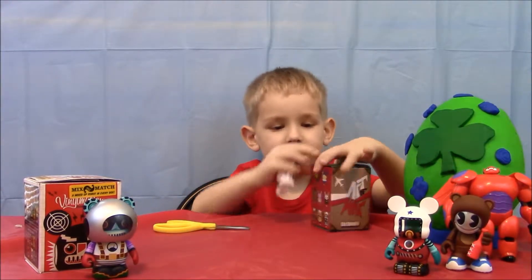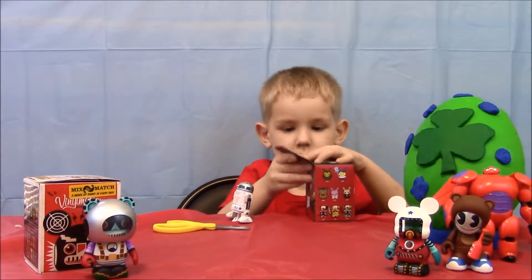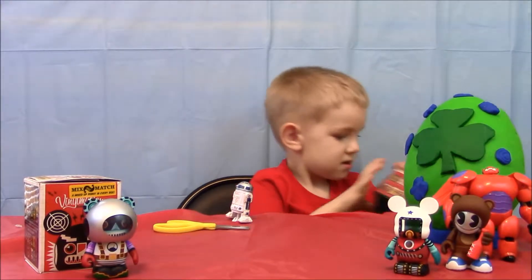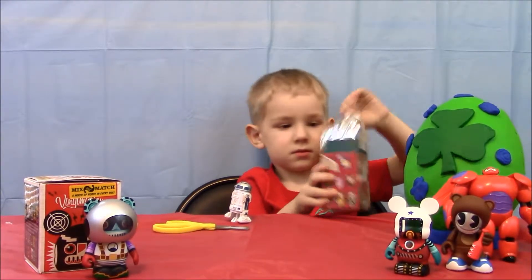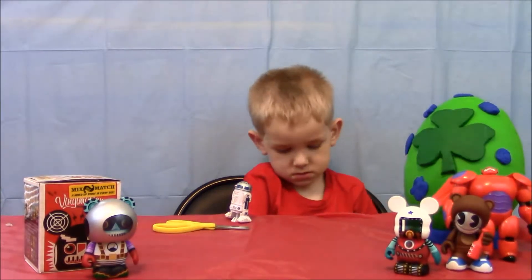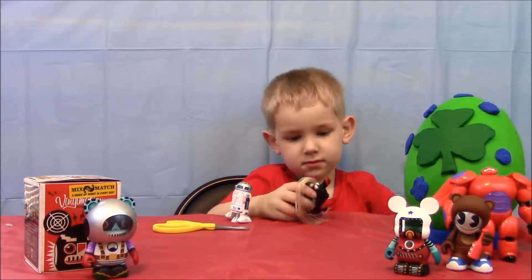R2-D2 is picking for you now - he's opening too. He's going to do the Art of War Dunny second blind box today. He said he'd like to get the one with the lightsaber. That makes sense - R2-D2 would want the guy with the lightsaber! Let's see who we got in our next one. We got the red knight-looking guy - he comes with swords too.